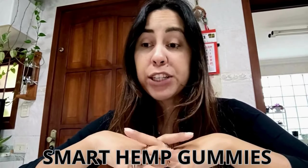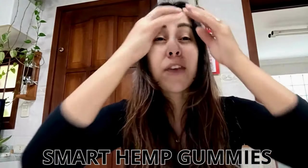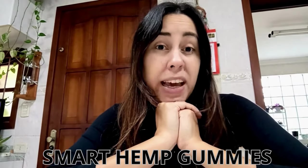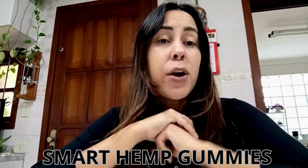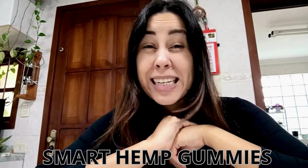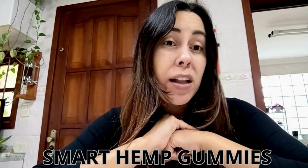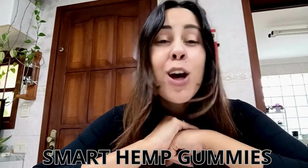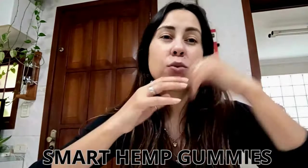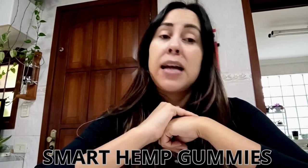If you want to purchase the Smart Hemp Gummies with Ashwagandha, the safest place on all of the internet is directly on their official webpage, which is the link I left below this video. The manufacturers stated that they would only be selling it on their official webpage in order for every single one of their clients to make a very safe and secure purchase. So the link is there waiting for you — make sure you pop by there after you've finished watching this video if you want to learn more, see other people's feedbacks, as well as purchase it.